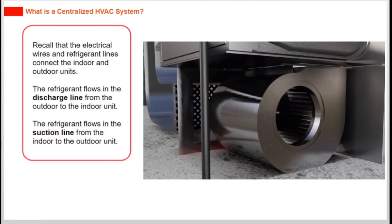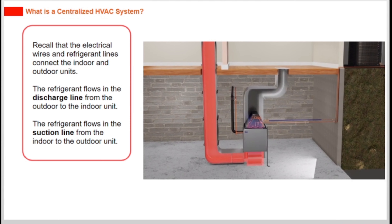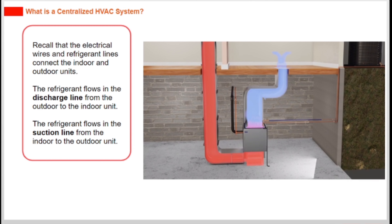The electrical wires and refrigerant lines connect the indoor and outdoor units. The refrigerant flows in the discharge line from the outdoor to the indoor unit, and in the suction line from the indoor to the outdoor unit.